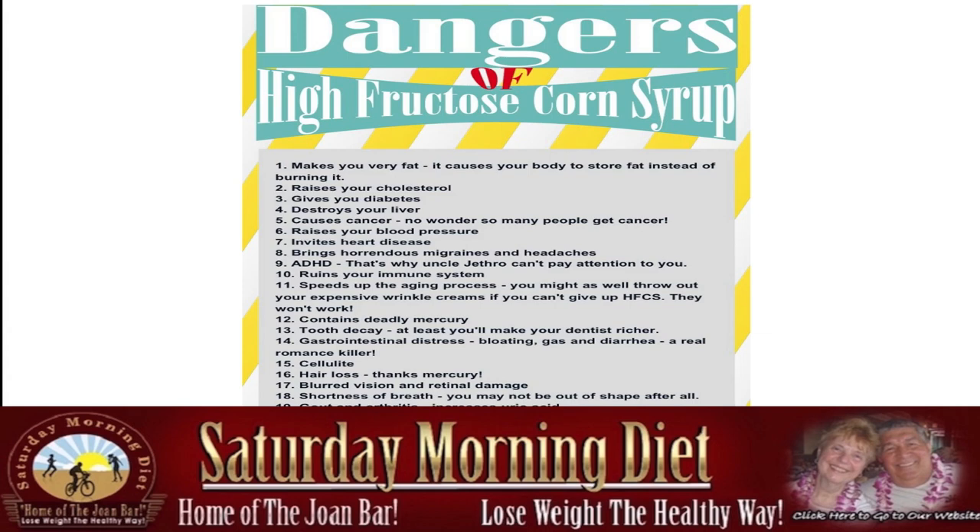More dangers of high fructose corn syrup: makes you very fat, causes your body to store fat instead of burning it, raises your cholesterol, gives you diabetes, destroys your liver, causes cancer. No wonder so many people get cancer nowadays — did you hear so much about cancer back in the 40s and 50s? No. Raises your blood pressure, invades heart disease, brings horrendous migraines and headaches. ADHD. Ruins your immune system. Speeds up the aging process — you might as well throw out your expensive wrinkle creams if you can't give up HFCS. They don't work.